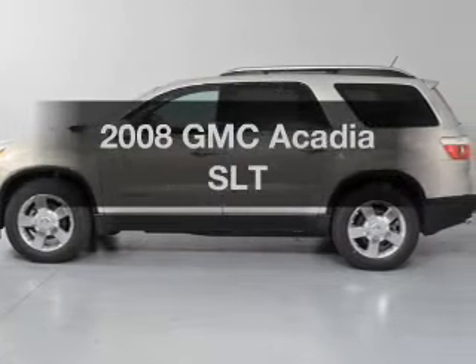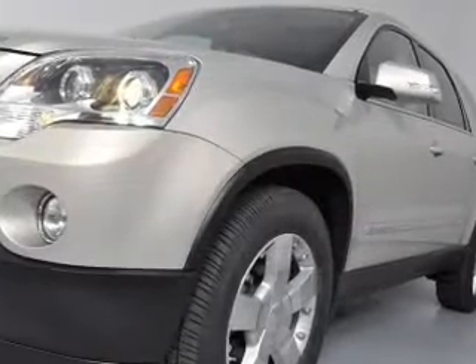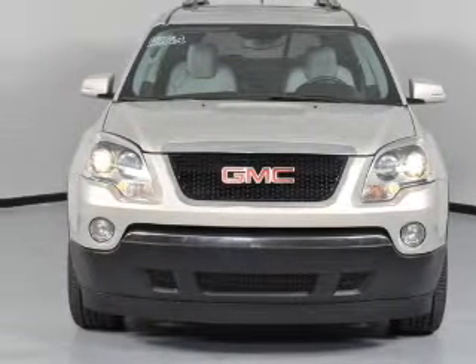Get noticed in this 2008 GMC Acadia. If you're looking for a first-rate auto, this one could be yours today. With a reliable six-cylinder engine connected to a smooth-shifting six-speed automatic transmission.